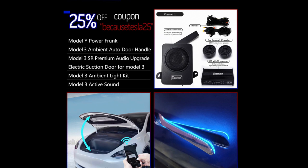Moving on to the 25% off, which is still good — I think last year was a 20% off coupon, so it's better than before. In regards to the 25% off, they have the Model Y Power Frunk, so all you guys with the Model Y, you're not left out. You can get the Power Frunk for 25% off if you use coupon code BECAUSETESLA25.